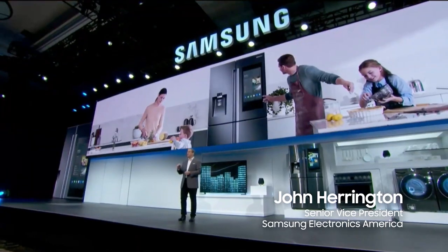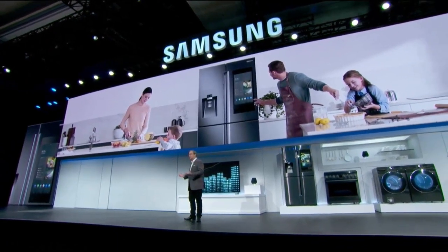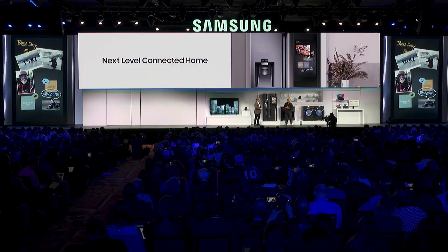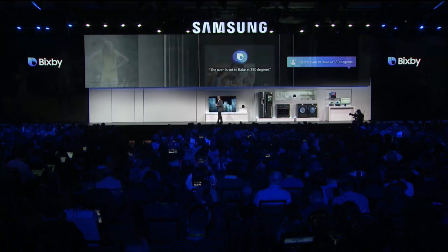Today, we're taking what people love about Family Hub and making it more intelligent and more intuitive. For 2019, we're introducing Family Board — a creative new canvas with new ways to personalize messages, leave photos and notes, and even share art and music. Big Speed really comes to life on Family Hub for 2019, with full voice activation, customized information, and new ways to do more in the kitchen by interacting with other devices across the home.